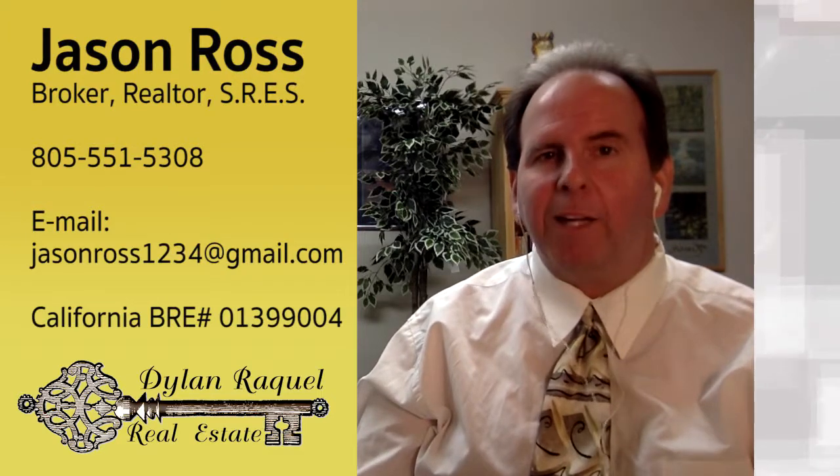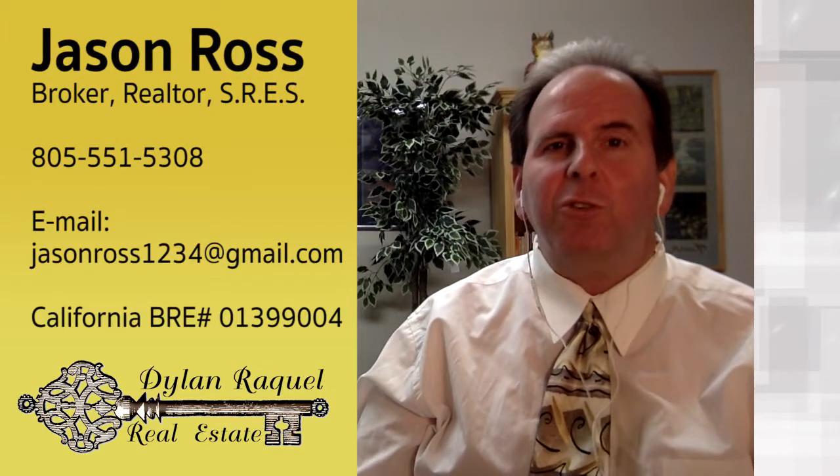Thank you very much for watching. You can call me anytime, whether you work with my company or not. I wish you great success.